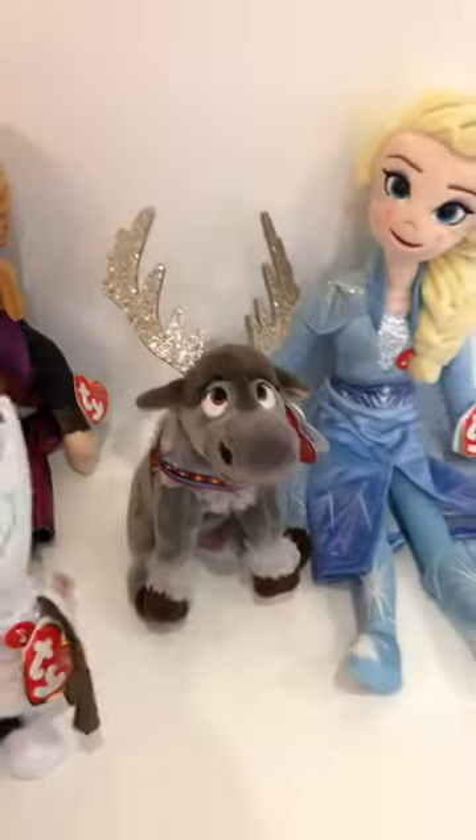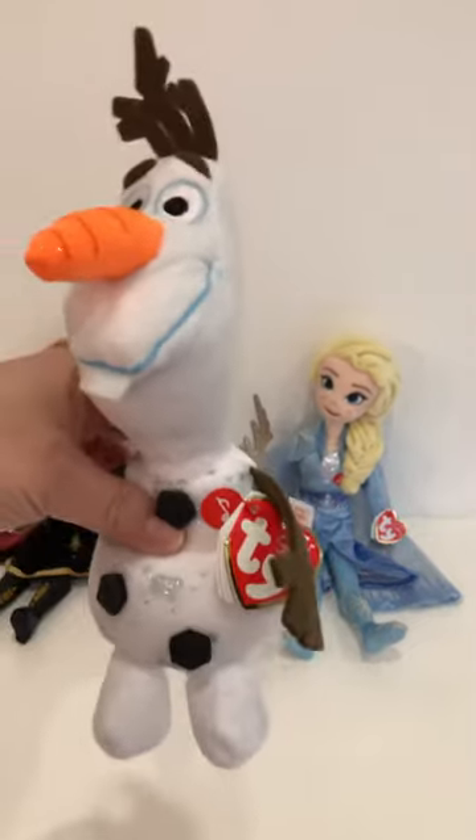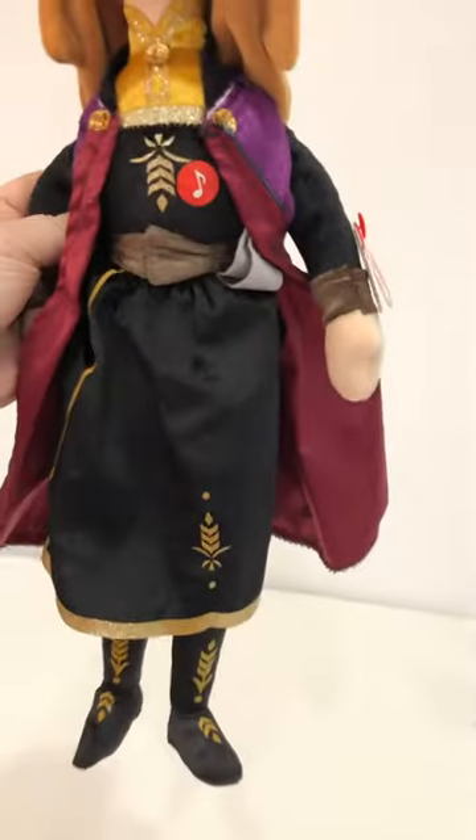And Olaf — he's so cute, look at him. Love Olaf with his carrot nose. And then we have Anna as well, who's just really pretty — she's got gorgeous hair and really nice clothes, nice dress.